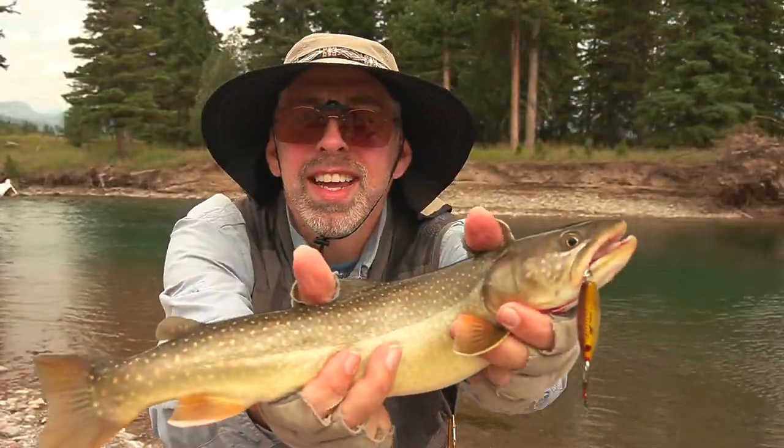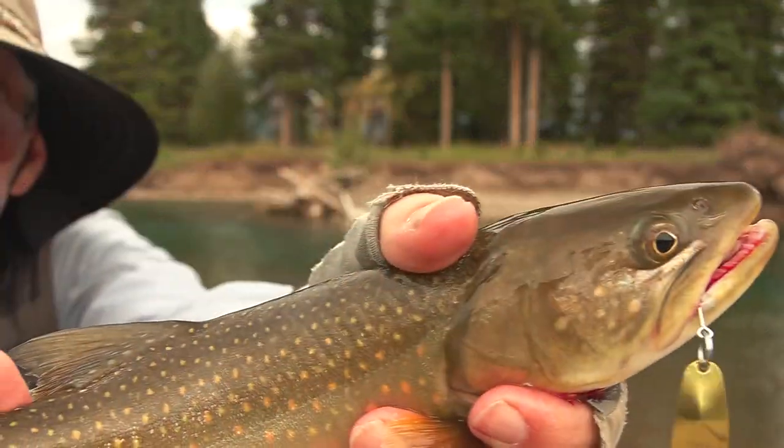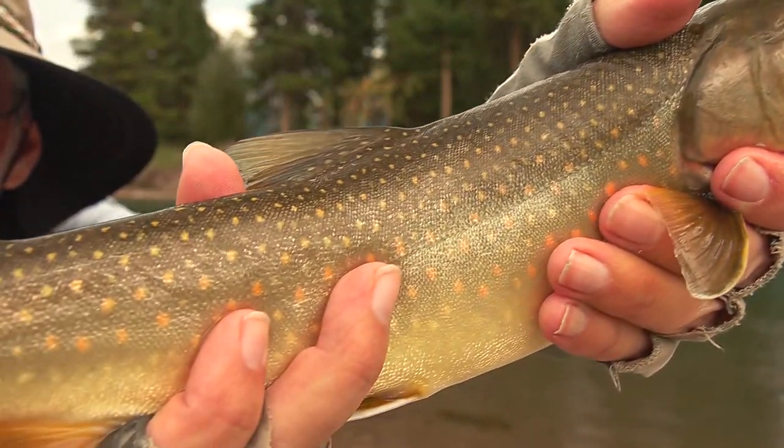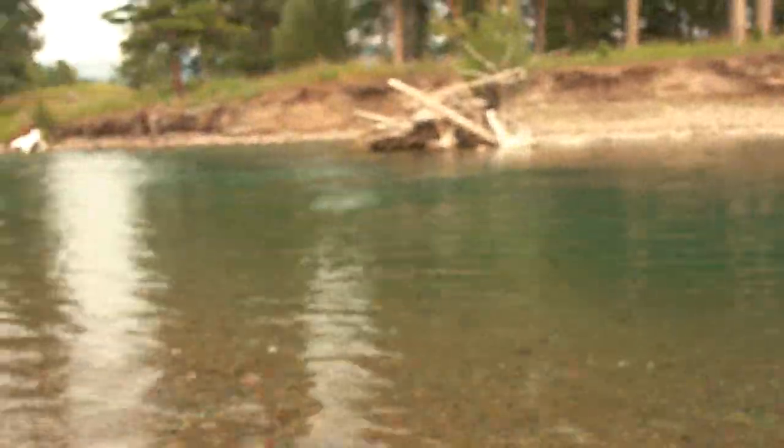This is a bull trout. Ain't that cool? Pretty nice. There he goes.